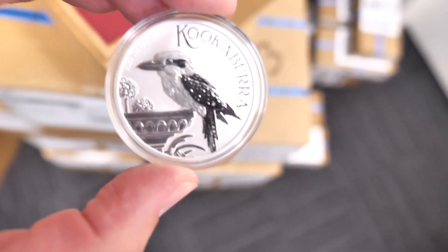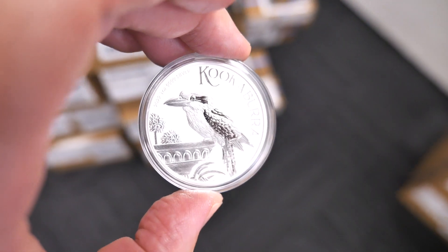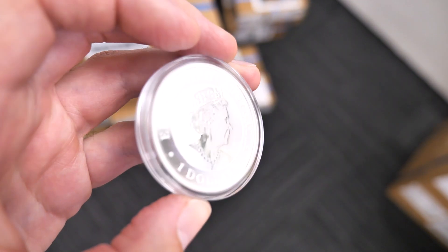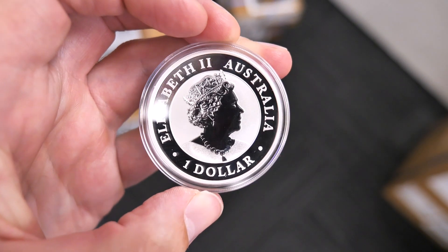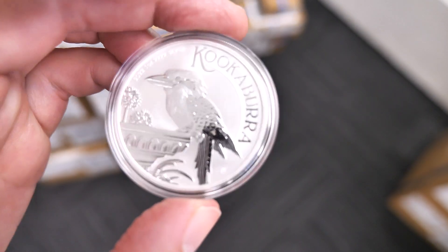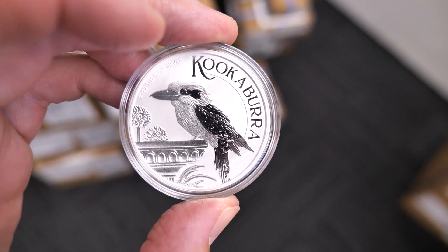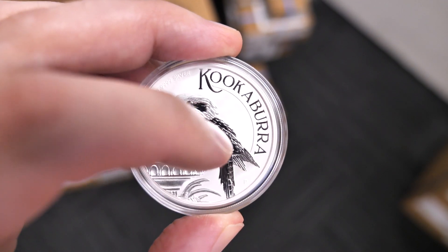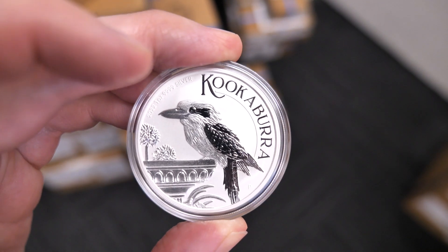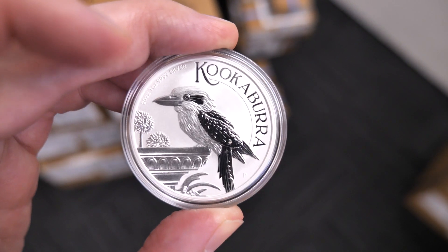I have to say it has come up an absolute treat in person. I liked the design — I didn't mind the design, it was okay, I thought the Koala was nicer. But when I received these, look at this — I didn't realise, and neither did Ruben actually, that this part, the wing here, this tail part, and a little bit on the face right there, the eye — it's actually more in a mirror finish. So we were pleasantly surprised by that.